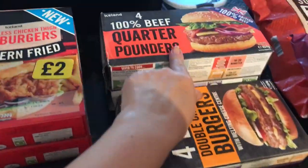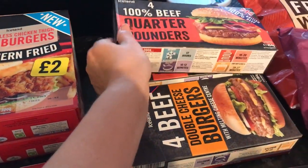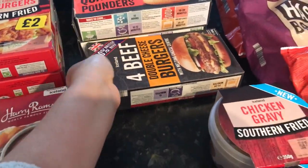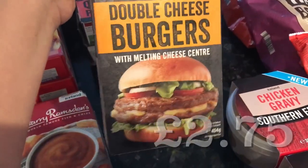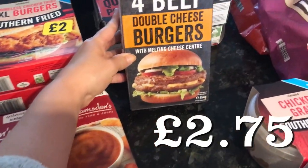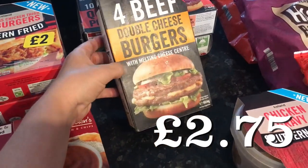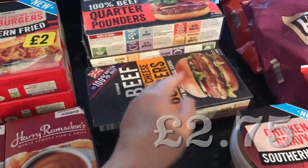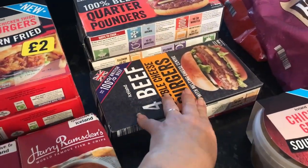The quarter pounders are down to £2.50, so I've got two boxes of our usual ones. When we went to the caravan before, we had the double cheeseburgers — these were a recommendation from a subscriber and we liked them. I'm not sure if they were the same price as the other burgers, so they could have been £2.50.